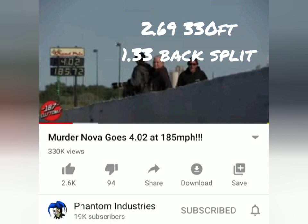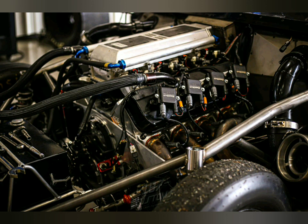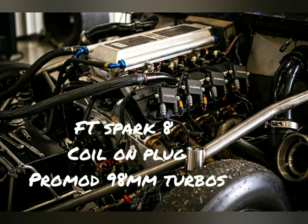They tried to go faster and up the boost, but check out this video to see what happened. Recently, the car went on a diet and lost 150 pounds, so now the car is a lot lighter. And very recently, back in March, they upgraded the ignition system to the FD Spark 8 coil-on-plug and also upgraded the turbos to Pro-Mod 98mm turbos. That's a big upgrade for power.